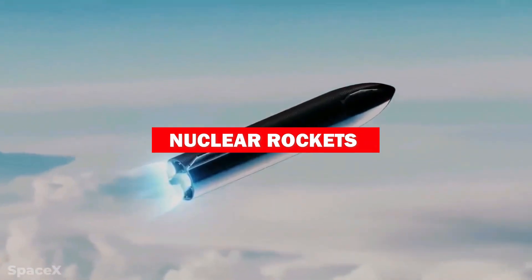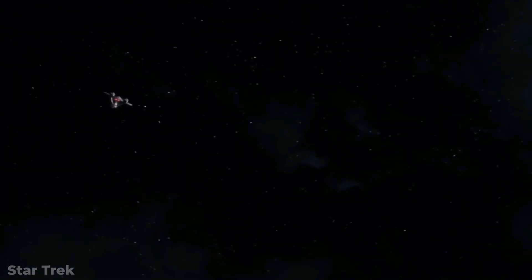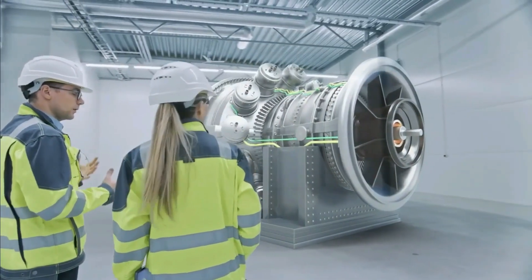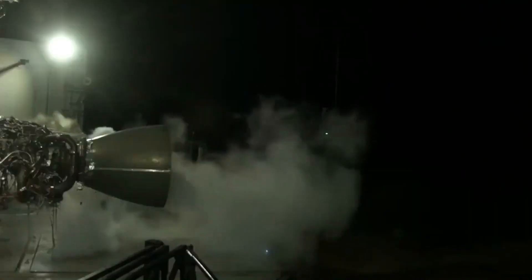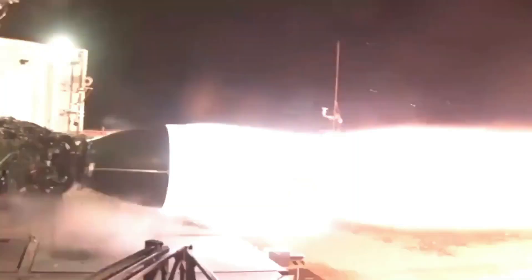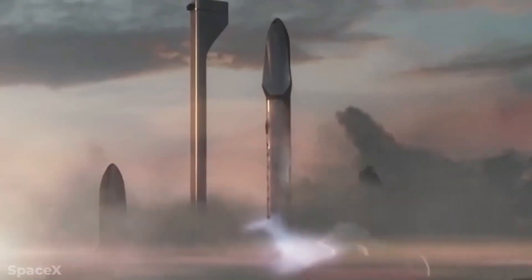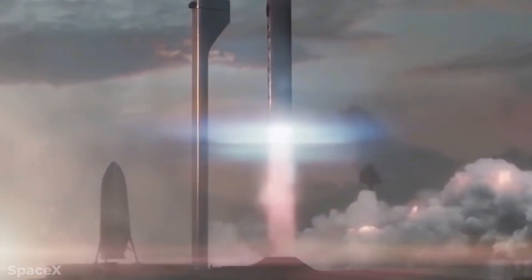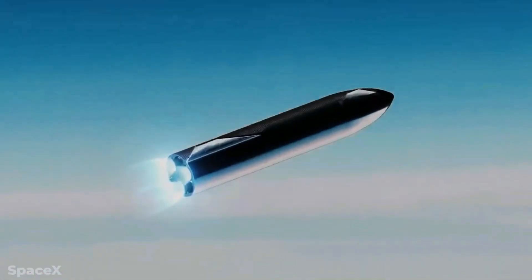From nuclear rockets to ion engines and even photonic propulsion, revolutionary technologies are promising to redefine space travel as we know it. Let's start with the technology that's already making waves: SpaceX's Raptor engines. These next-generation engines burn liquid methane and liquid oxygen, producing immense thrust while being fully reusable — a game-changer for reducing costs and increasing efficiency. This propulsion system could take us to Mars in about nine months.